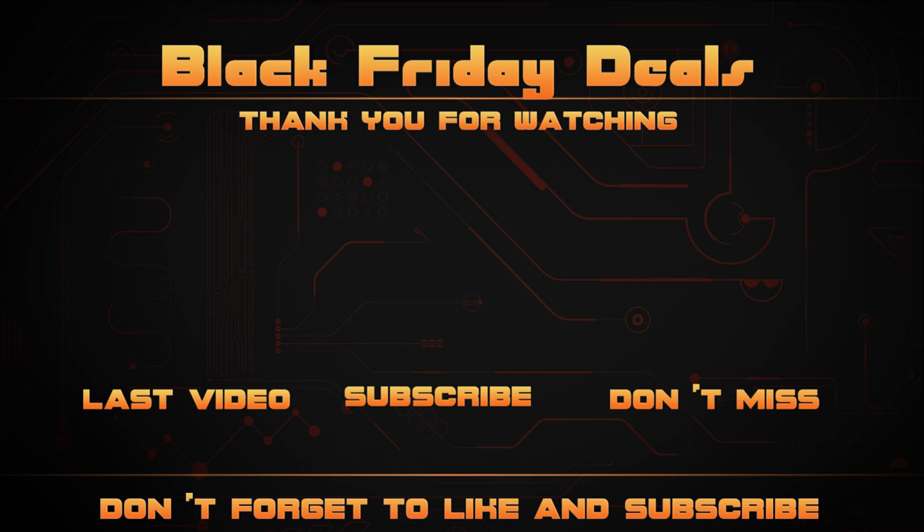Subscribe to Online Black Friday Deals to stay updated on the best deals, offers, and ads.